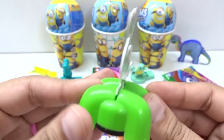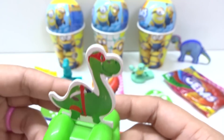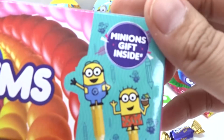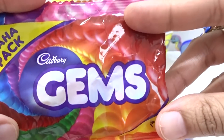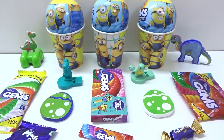Hey kids! Today we have lots of surprises! Let's open them! We have new candies and some surprises here! Green packs and little big packs! Big and neat!